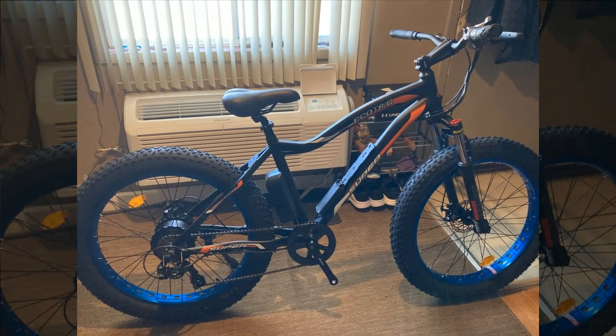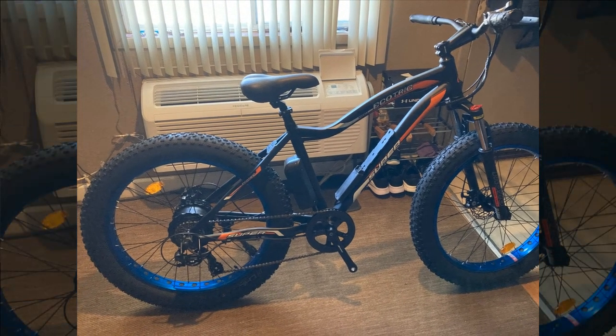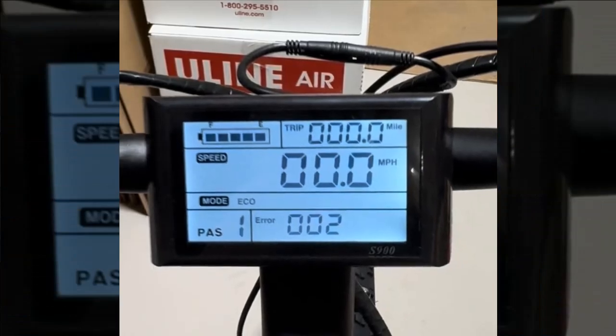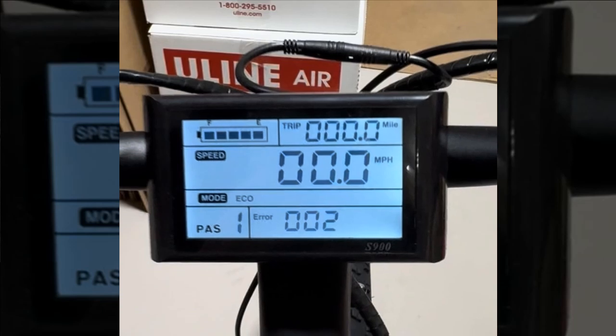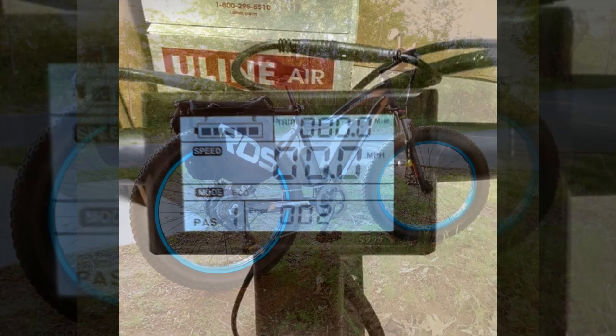In conclusion, this reviewer highly recommends the Ecotric bike for its performance, durability, and sheer enjoyment, making it a standout choice in the electric bike market. Now let's see what our next reviewer has to say about their experience.